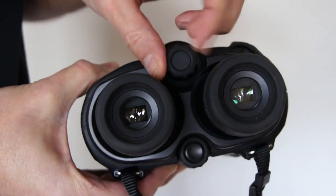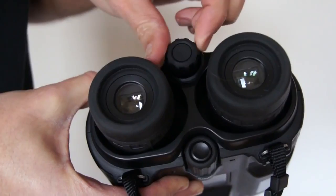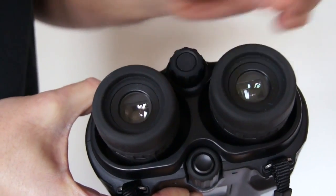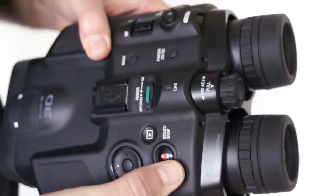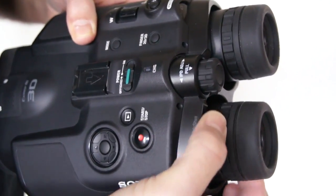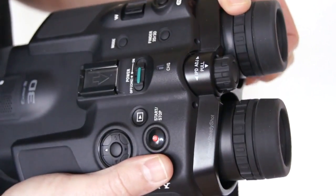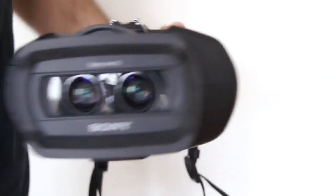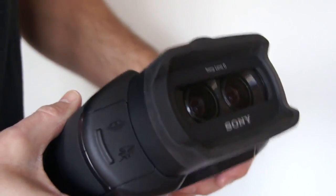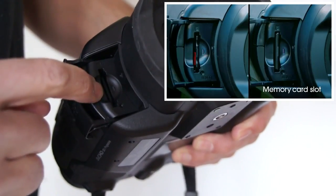Once you've got it into a position that is comfortable and fully focused, you simply press it back in to lock it in place. Fine tuning of the left or right eyepiece can be done by twisting the respective dial. To take videos or photographs you require a memory card, located on the front of the device — you can insert an SD card or a memory stick into the slot.